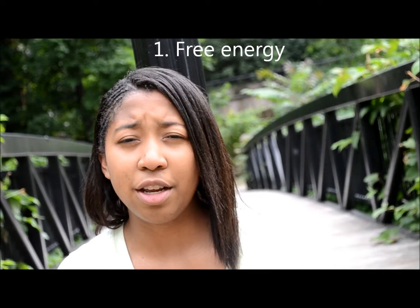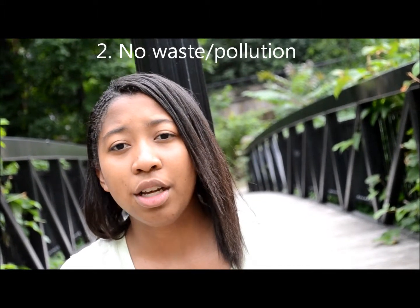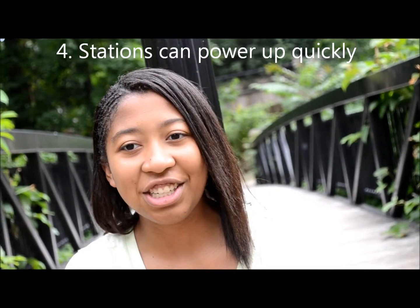The advantages of hydroelectric power are that once the dam is built, the energy is virtually free and there is no waste or pollution. Electricity can be generated constantly and hydroelectric stations can increase to full power very quickly, unlike other power stations.